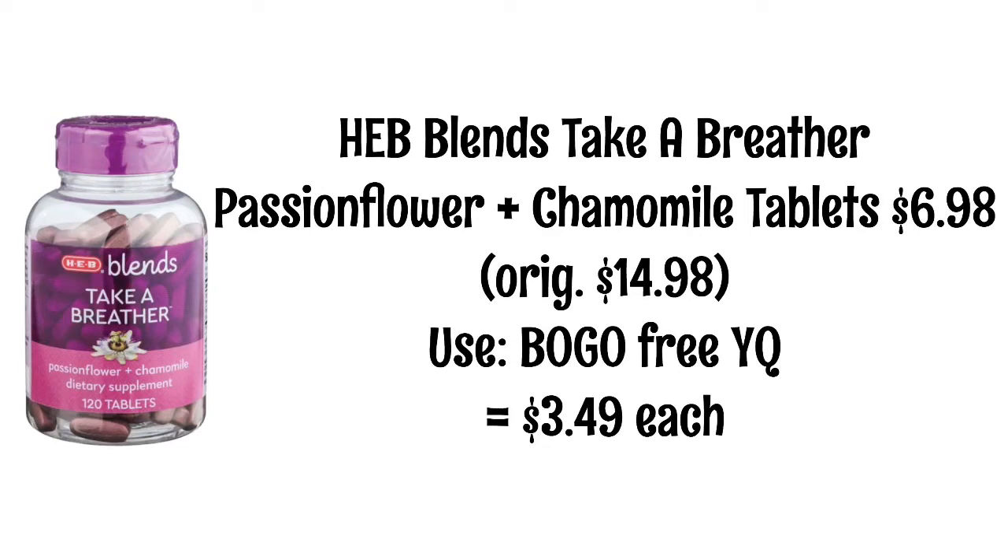HEB Blends Take a Breather Passion Flower plus Chamomile tablets are $6.98, originally $14.98 but on sale. I don't know exactly what this product claims to do, but it sounds really interesting. There is a buy one get one free yellow coupon, making them $3.49 each. This yellow coupon does apply to some of the other HEB Blends products, but I'm sharing this one because it is the cheapest one.